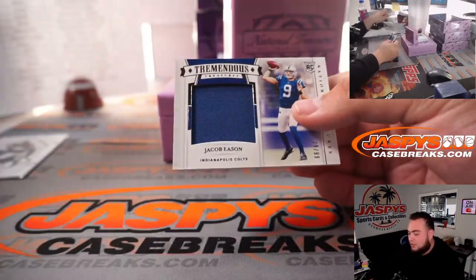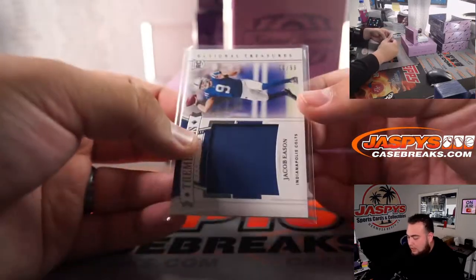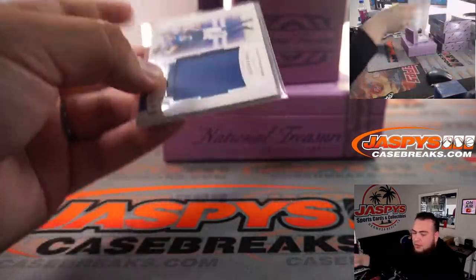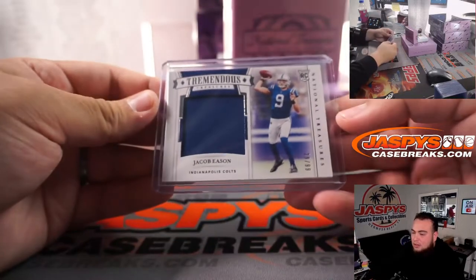We got Jacob Eason — tremendous treasures relic, 29 out of 99 for the Indianapolis Colts, going to Shawn.